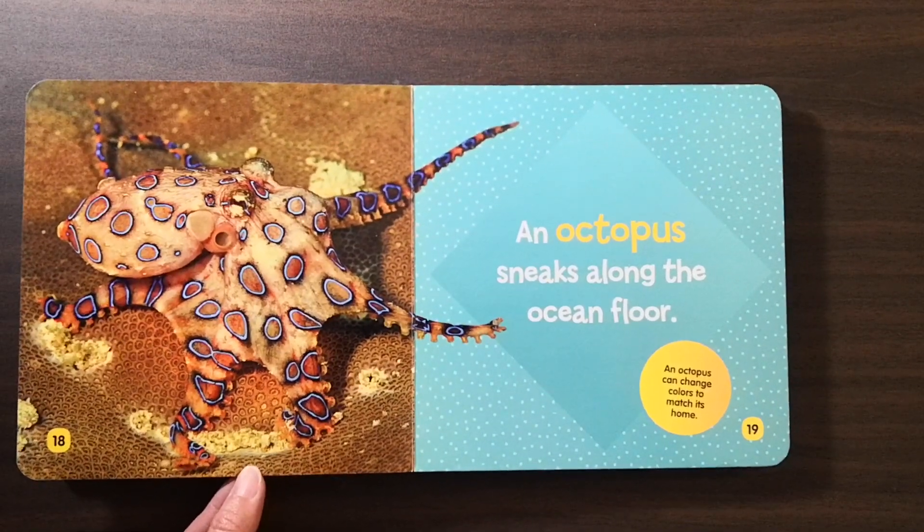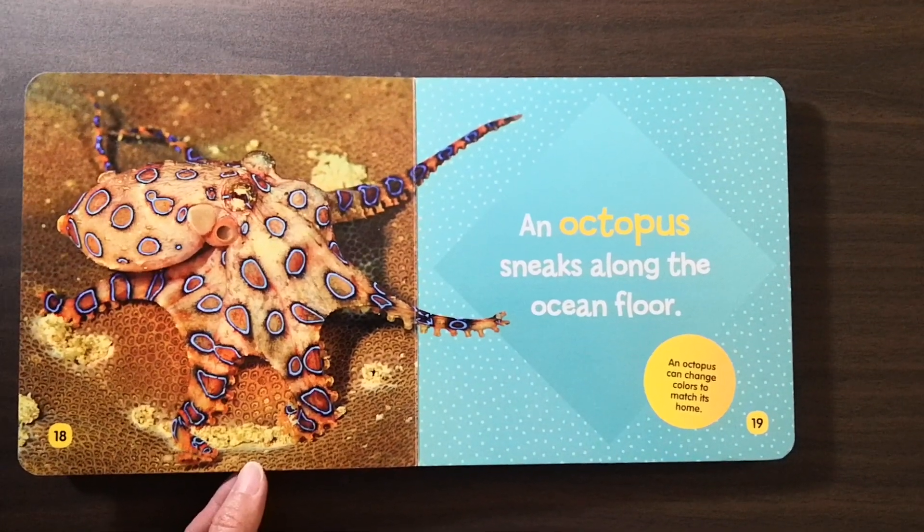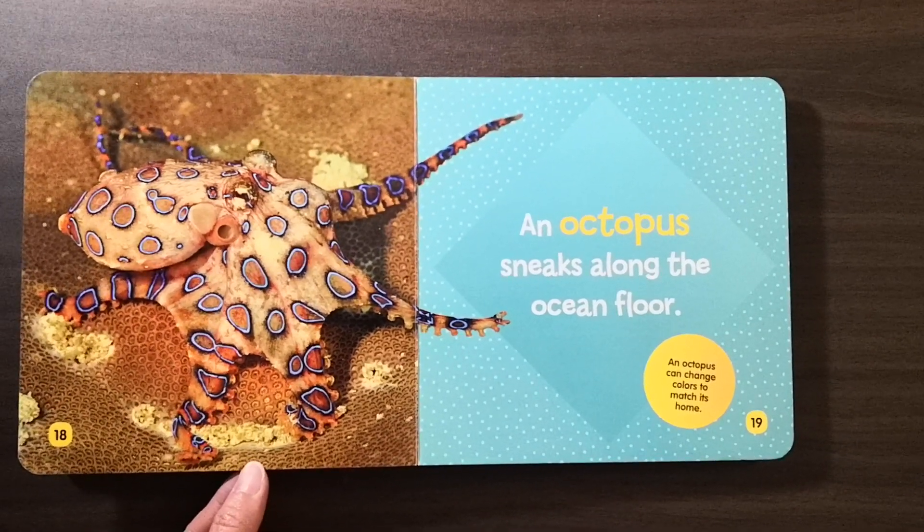An octopus sneaks along the ocean floor. An octopus can change colors to match its home.